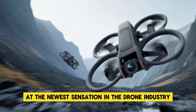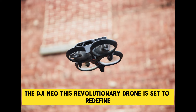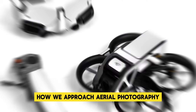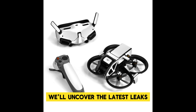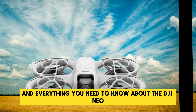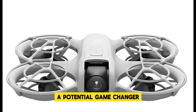Welcome to our in-depth look at the newest sensation in the drone industry, the DJI Neo. This revolutionary drone is set to redefine how we approach aerial photography and videography. In this video, we'll uncover the latest leaks, the most exciting features, and everything you need to know about the DJI Neo. Stay tuned as we delve into what makes this drone a potential game changer.